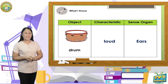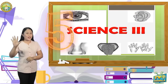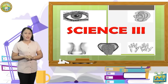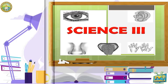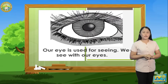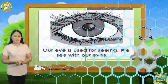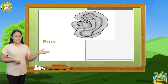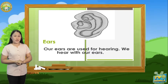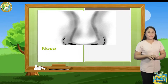Are you all correct? Great! Excellent! We have five sense organs, and each of these five sense organs has different functions. These are the following: One, eyes — our eyes are used for seeing. We see with our eyes. Two, ears — our ears are used for hearing. We hear with our ears. Three, nose.